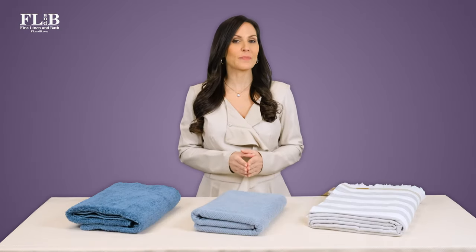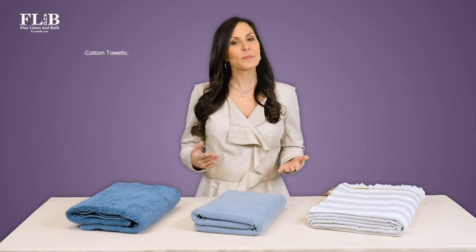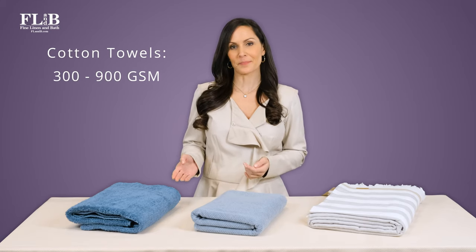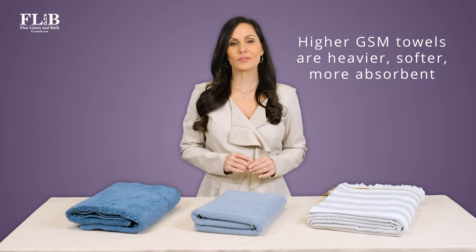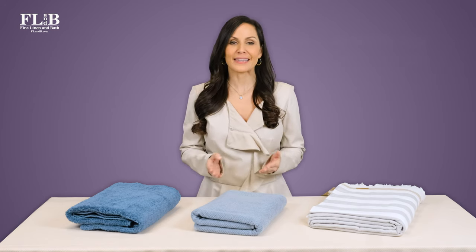GSM is used as a measure of weight for both cotton and bamboo fabric. The typical GSM range for cotton towels is 300 to 900 GSM. Higher GSM towels are heavier, softer, and more absorbent. In this way,